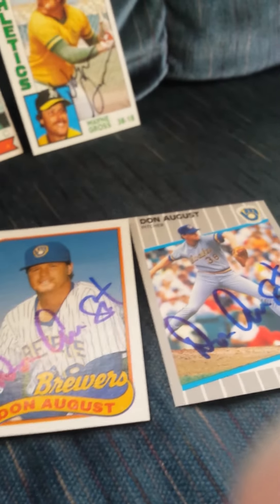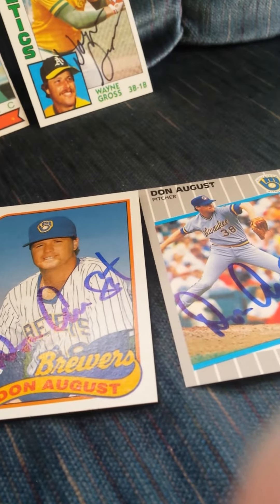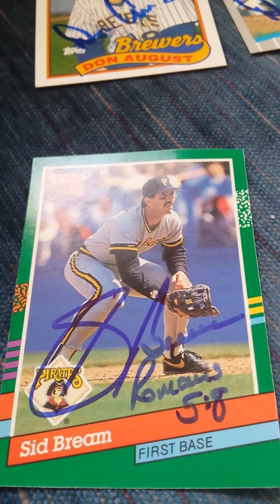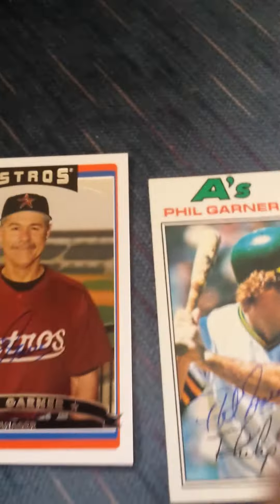The 1989 Fleer and there's the 1989 Topps with it too. And next I got another Sid Bream.